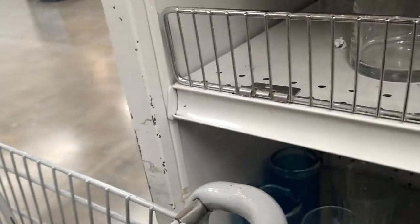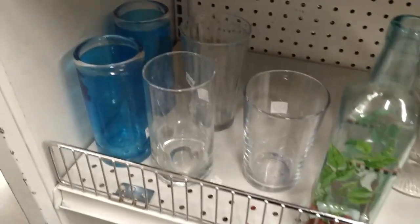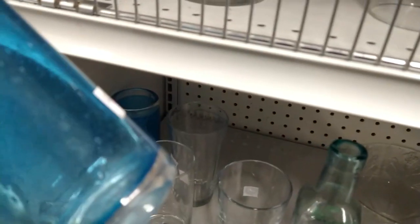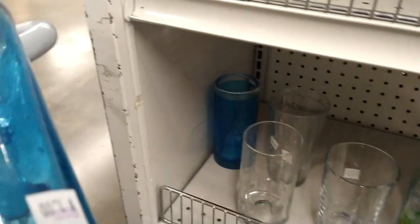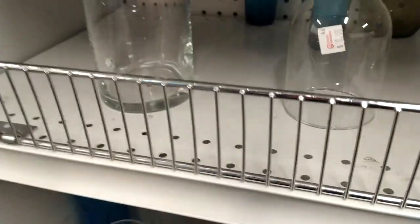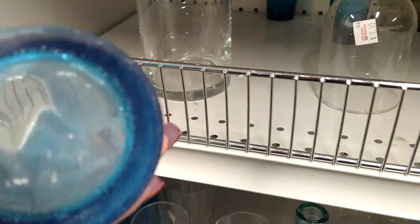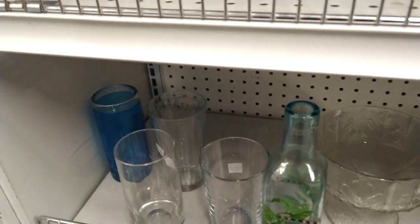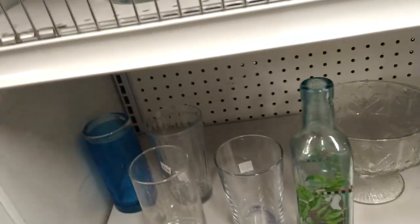I then spot these beautiful cobalt blue tumblers and they're heavy. They're hand blown, but I think they're hand blown in Mexico — I can tell because of the bubbles, which are very inconsistent. Look at how pretty that color is though, and they're extremely heavy tall tumblers. There are only two of them, so I'm going to pop those in my cart and do some research.